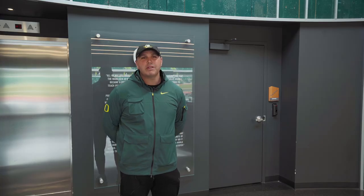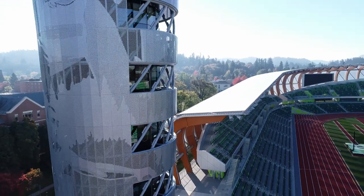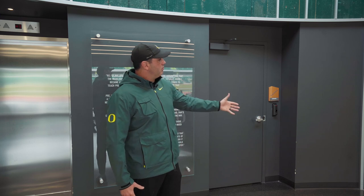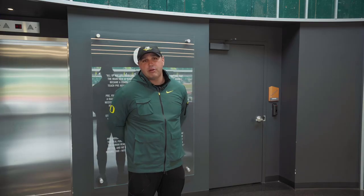Here we are at the base of the tower. To further preserve the history and heritage of the original Hayward Field, these boards here are from the east grandstands and you'll see pieces of them throughout the facility.